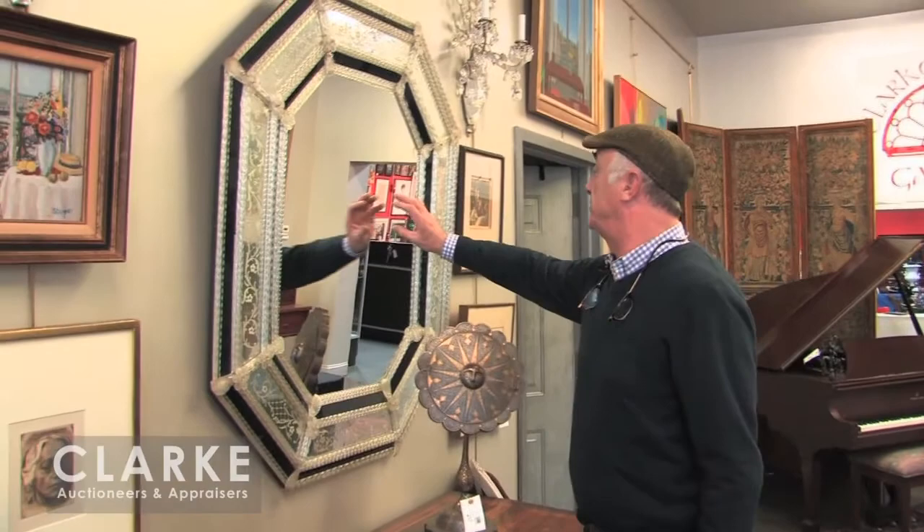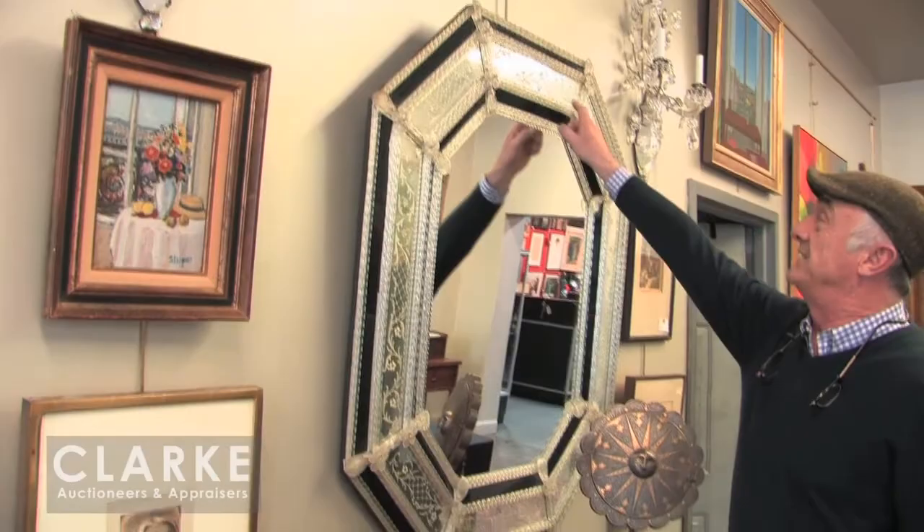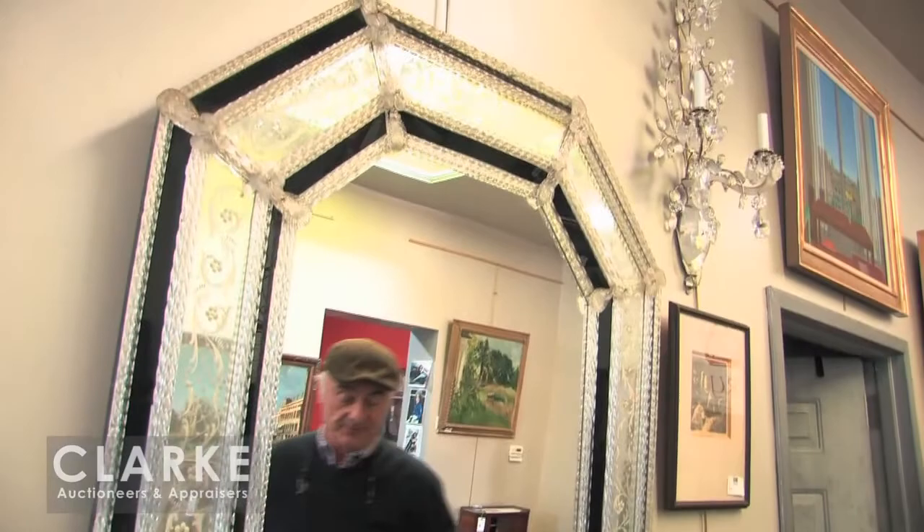We're going to start off with this, which is actually vintage. There are a lot of reproductions around lately, but this one's extra large, nice with the black glass and the beautiful etching, probably from the 30s — a Venetian style mirror. Missing a couple of little rosettes down here, but beautiful size and different with the black on it.